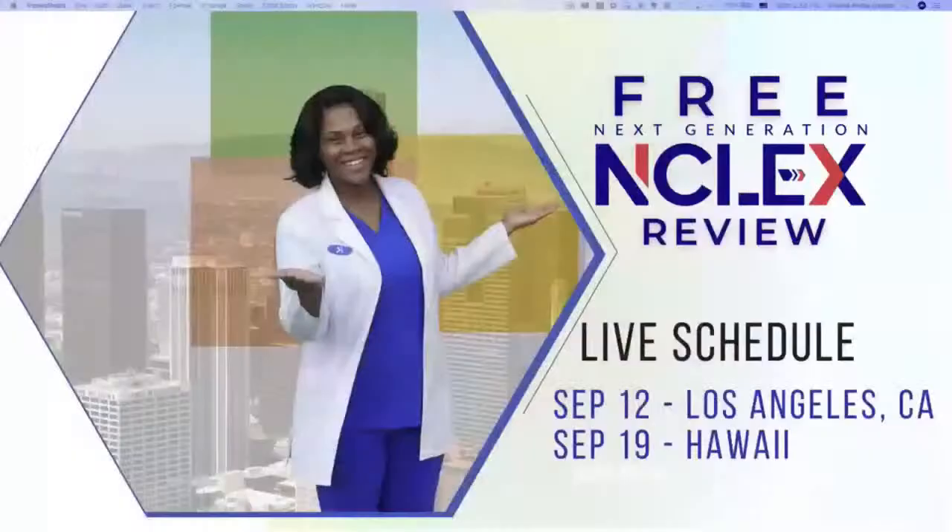Good job, everyone. Today I am proud of you — you showed up today. Winning Wednesday — this is how we get over the hump. We did some content, we did some questions, and we are preparing for our new opportunity of taking NCLEX. Speaking of new opportunities, I have one: my free NCLEX review for Next Generation NCLEX, focusing on Next Gen principles and our current way of passing the NCLEX exam.